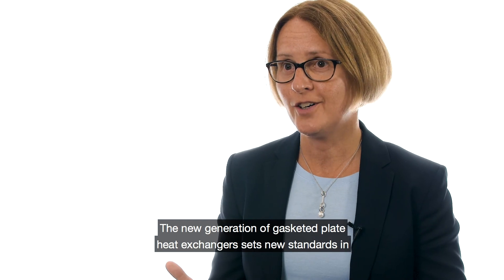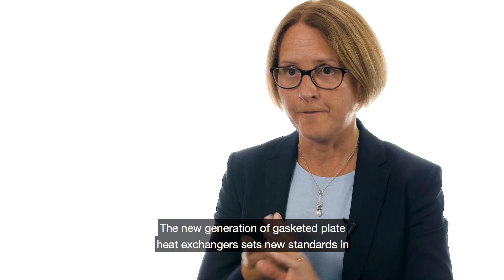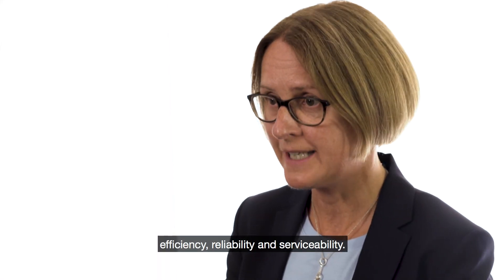The new generation of gasketed plate heat exchangers sets new standards in efficiency, reliability, and serviceability. Don't settle for less.